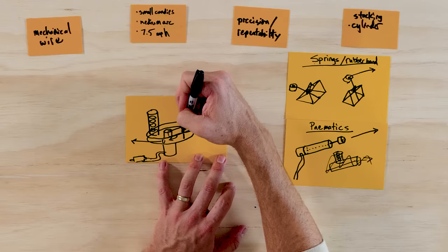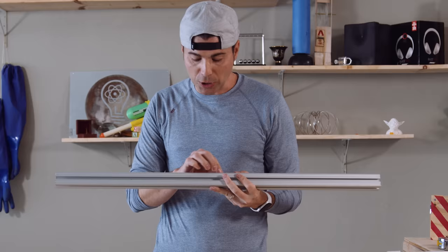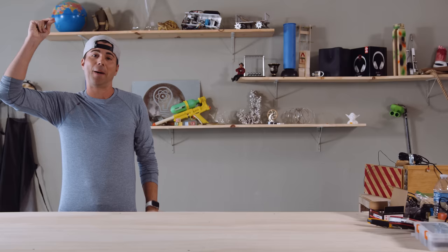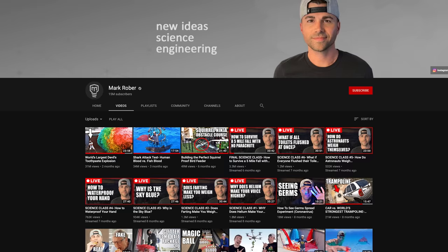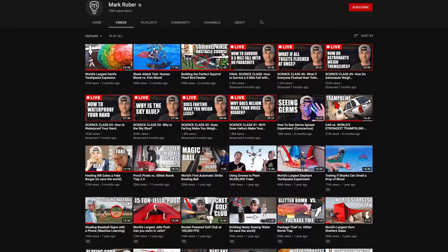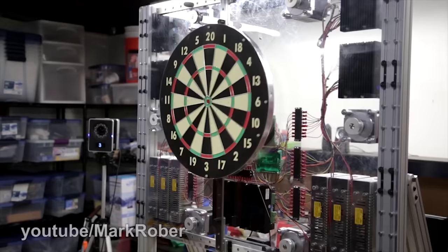I'm Mark Rober and I'm a former NASA and Apple engineer turned YouTuber. Welcome to my monthly class. For the past 10 years I've been sharing my engineering builds to YouTube, now to over 15 million subscribers and almost 2 billion views. I've designed an automatic full-size dartboard,